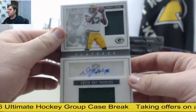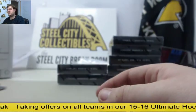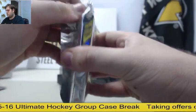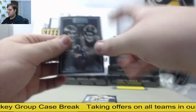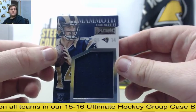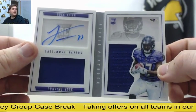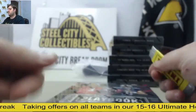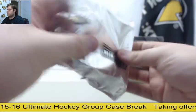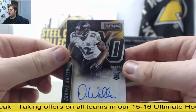Out of $1.99, Devontae Adams dual jersey booklet auto for the Green Bay Packers — $64.70. Out of $99, Elway and Manning. Rookie jersey card out of $1.99 — Sean Mannion for the Rams. Out of $1.99, Buck Allen rookie card dual jersey auto. Brady and Gronk out of $2.99. Darin Waller rookie card auto out of $1.99 for the Ravens.